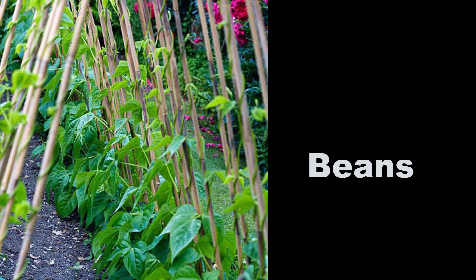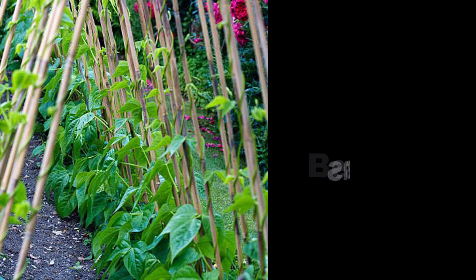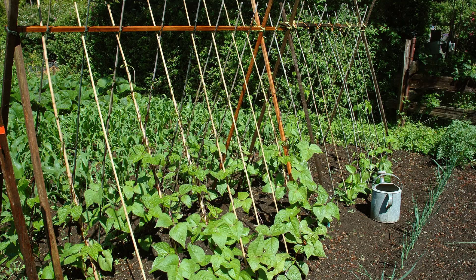Beans: it's absolutely not too late for a second crop of beans, or even a first crop if you have recently freed up some space in your garden. They love warm weather so seeds will germinate quickly. Bush beans and pole beans — which require a trellis or net to climb — are prolific, so the more often you pick, the more you will get.